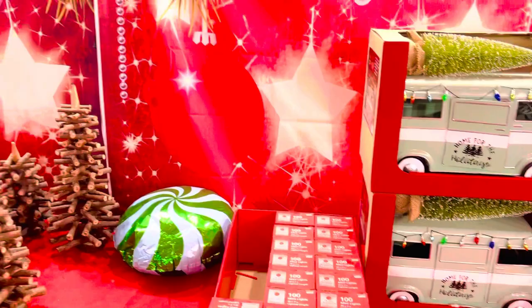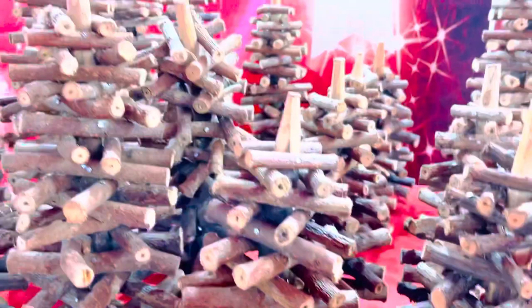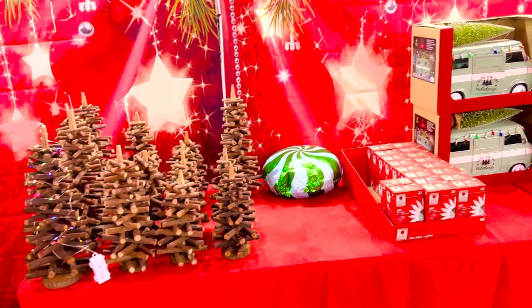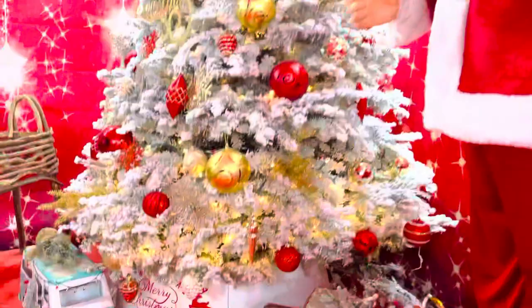Ang ganda nito guys! So kung makikita ninyo, nandito ito - very nice. May mga Christmas lights din siya. Tapos may mga wood Christmas tree din, makikita mo yung mga wood Christmas tree - maliliit lang sila okay. Look at this, a beautiful tiny Christmas tree with flocking.